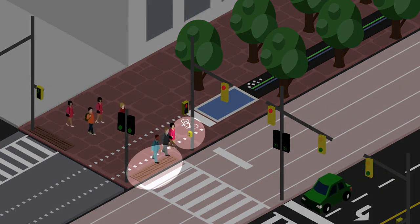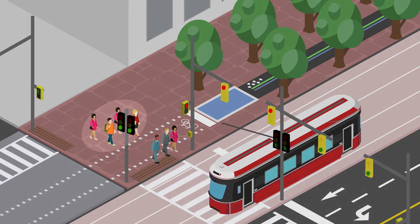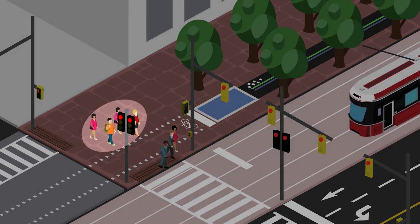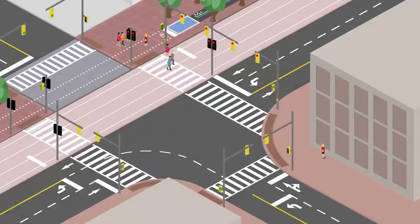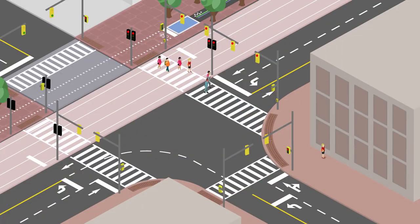Push your cross button and wait behind the metal plate. If there's no room to wait north of the trail, stand south of the trail until you can safely cross. One signal takes you from the south side promenade all the way to the north side sidewalk.